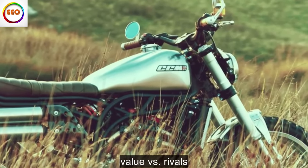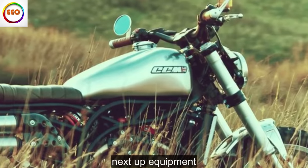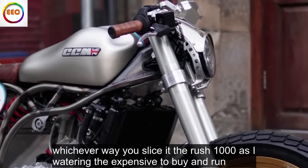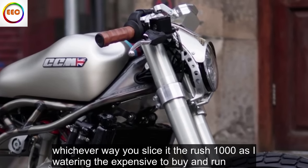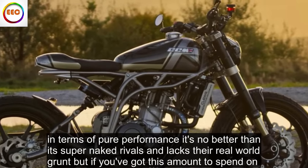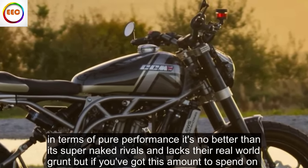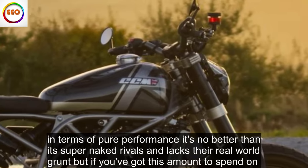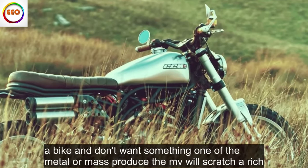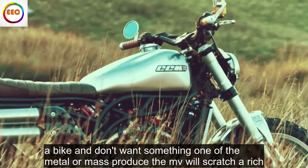Value versus rivals: whichever way you slice it, the Rush 1000 is eye-wateringly expensive to buy and run. In terms of pure performance, it's no better than its super-naked rivals and lacks their real-world grunt. But if you've got this amount to spend on a bike and don't want something run-of-the-mill or mass-produced, the MV will scratch your itch.